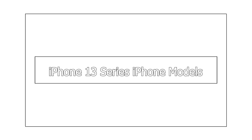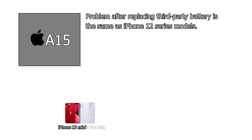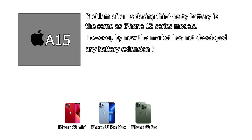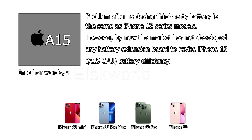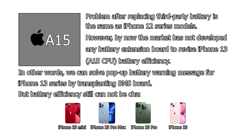For iPhone 13 series models, the problem after replacing a third-party battery is the same as with iPhone 12 series models. However, as of now the market has not developed any battery extension board to revise iPhone 13 A15 CPU battery efficiency. In other words, we can solve the pop-up battery warning message for iPhone 13 series by transplanting the BMS board, but battery efficiency still cannot be changed.